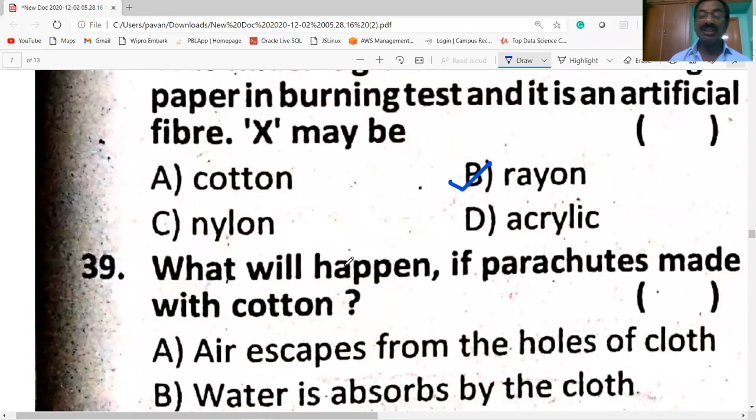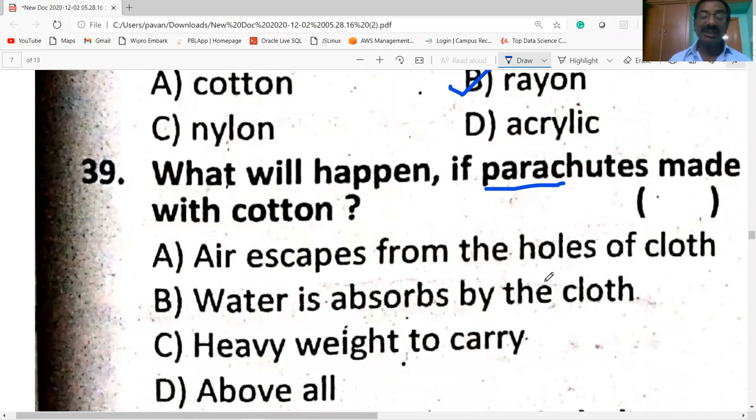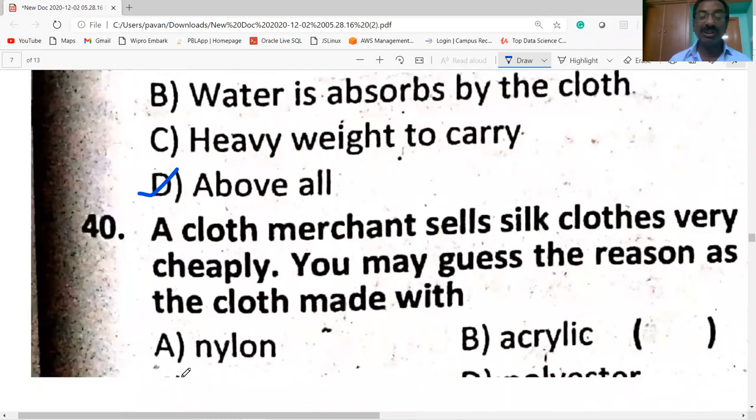What will happen if a parachute is made with cotton? Air would escape from the holes of the cloth, water would be absorbed by the cloth, and it would be a heavy weight to carry. Hence all of the above will happen.